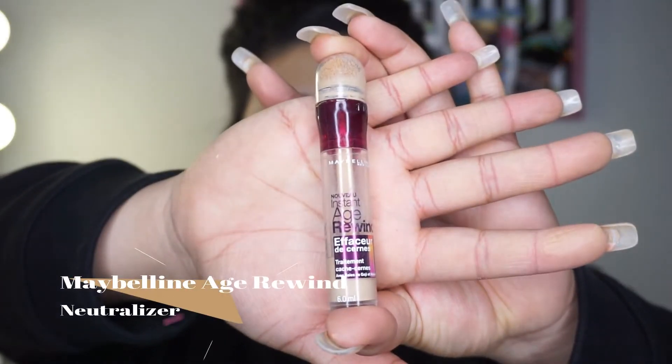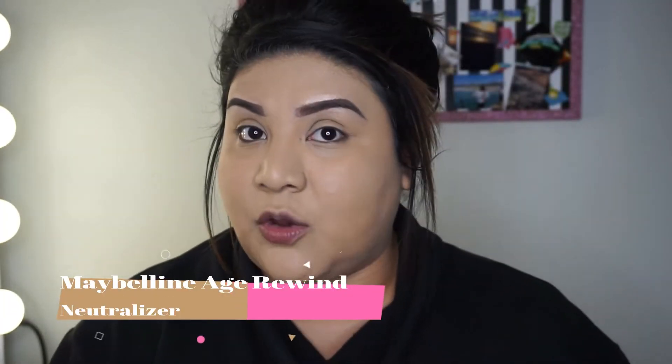For my concealer I'm going to use the Maybelline Age Rewind concealer. This is my go-to — I always use this one.